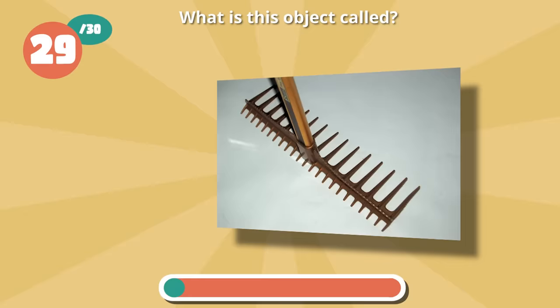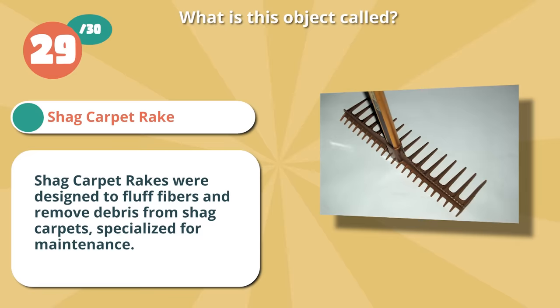It's a shag carpet rake. Shag carpet rakes were designed to fluff fibers and remove debris from shag carpets, specialized for maintenance.